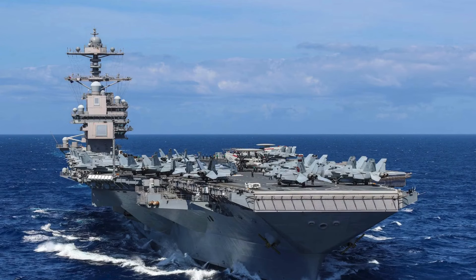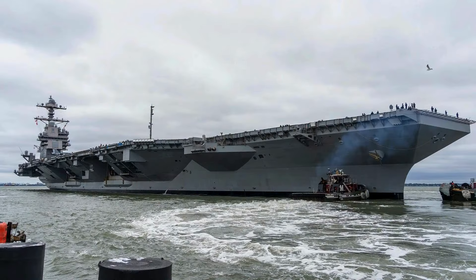Another notable innovation of this aircraft carrier is the electromagnetic launch system, which uses electrical energy to launch aircraft from the vessel. This advancement not only opens up possibilities for the use of manned and unmanned aircraft, but also suggests opportunities for future technological advances.